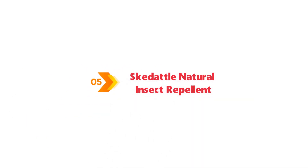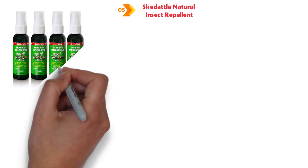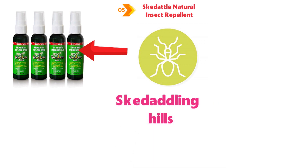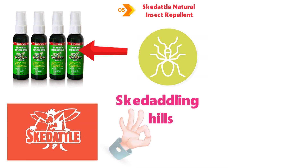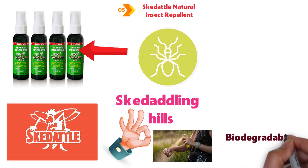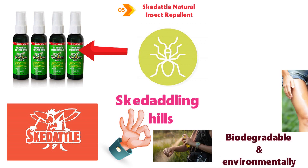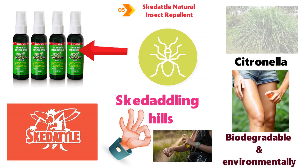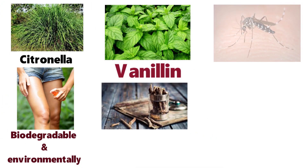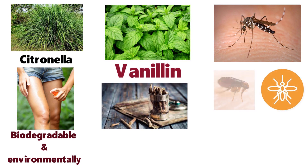At number 5 we have the Skedaddle Natural Insect Repellent. An all-natural insect repellent, Skedaddle will have those nasty biting and stinging insects skedaddling for the hills. It is a great choice if you are worried about spraying chemicals on your skin, as it is a biodegradable and environmentally friendly spray made from a combination of citronella, lemongrass, peppermint, and vanilla. These ingredients are a good deterrent for mosquitoes, ticks, and fleas, and the spray has a pleasant smell.